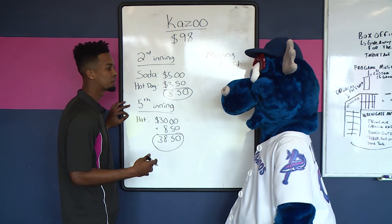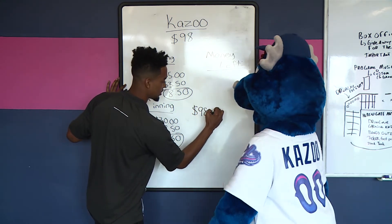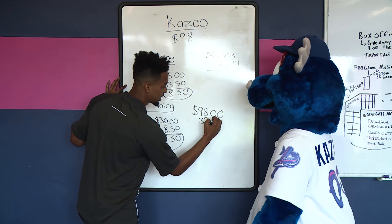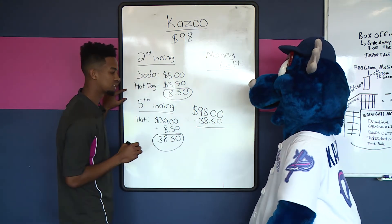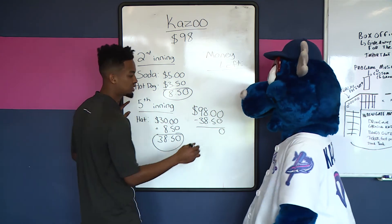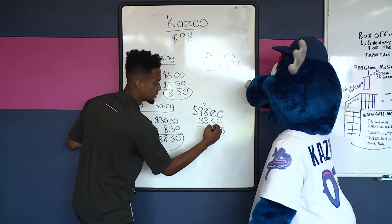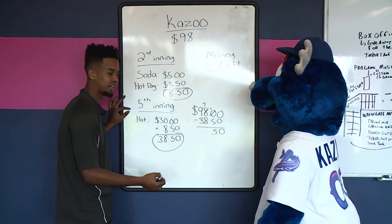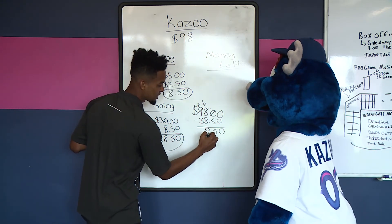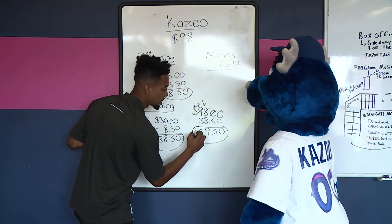So Kazoo, you want to figure out how much money do you have left? So we started off with ninety-eight dollars, and the total cost of the overall game was thirty-eight dollars and fifty cents. To find out how much money you have left, we have to subtract these two numbers. So zero minus zero is zero. We cannot subtract zero minus five — it'll give us a negative number. So what we need to do is make this a ten, take away from the eight, make it a seven. Ten minus five is five. Bring down the decimal. We cannot subtract seven minus eight, so we've got to make this seventeen and then take away from the nine, make it an eight. Seventeen minus eight is nine. And then eight minus three is five. The money that you have left is fifty-nine dollars and fifty cents.